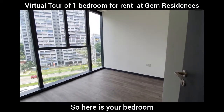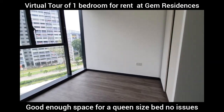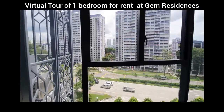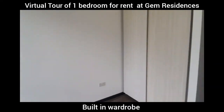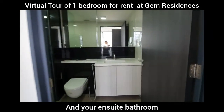So here is your bedroom. Good enough space for a queen size bed, no issues about it. Check out the beautiful view outside. And here we have your built-in wardrobe, followed by your ensuite bathroom.